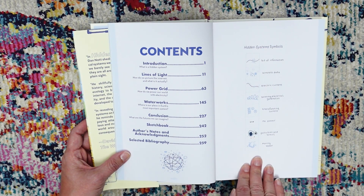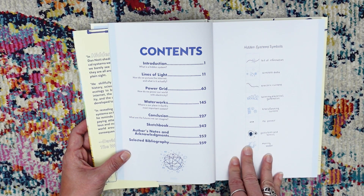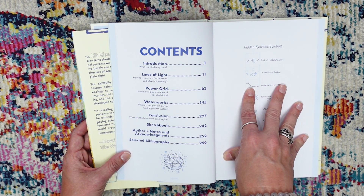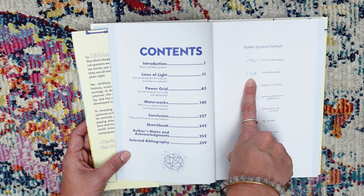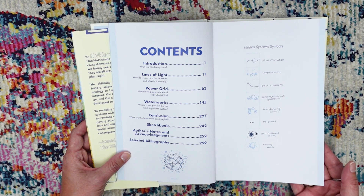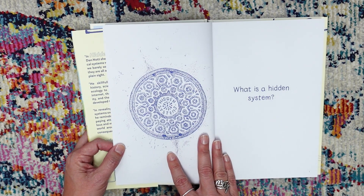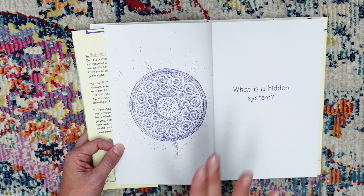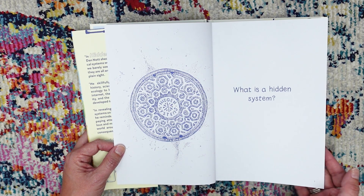Now we have a systems guide to let us know what we're doing here. We've got bit of information, wireless data which looks like the Wi-Fi symbol, electric current, spinning electrical generation, transforming current, no power, pollutions and toxins, and moving water. This is designed like a hubcap. I really love, love the illustrations in this book — it is so gorgeous.